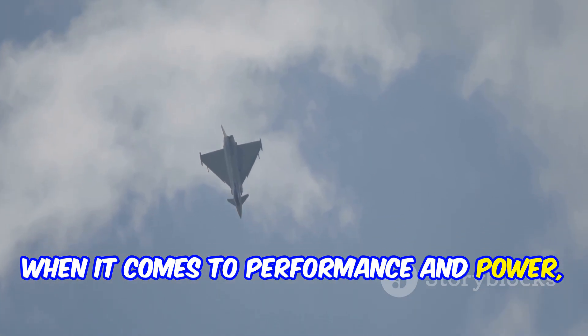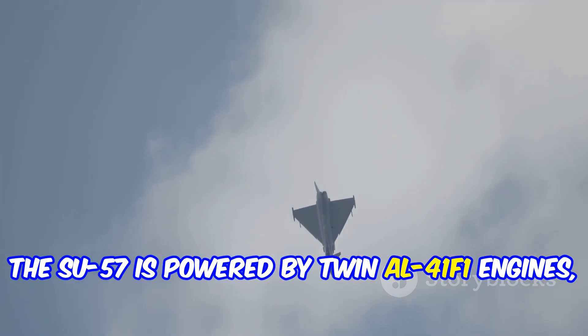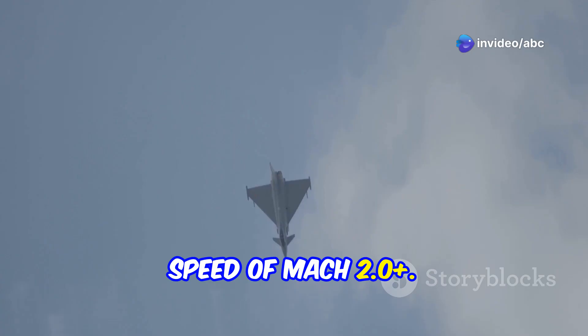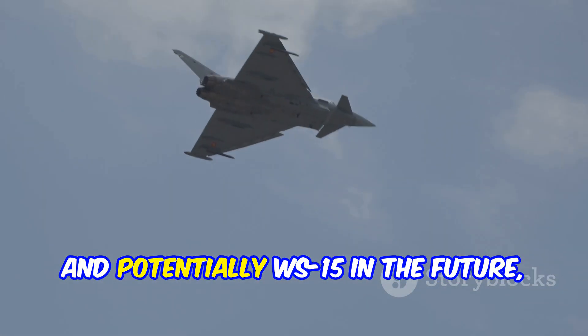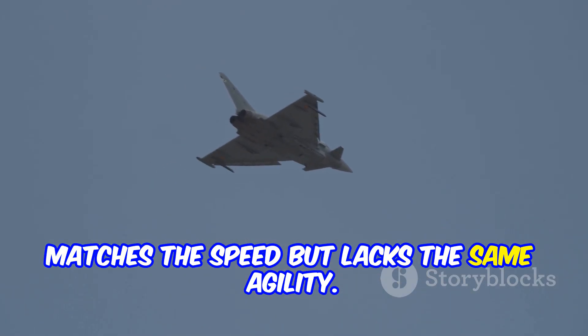When it comes to performance and power, the Su-57 is powered by twin AL-41 F1 engines, making it super maneuverable with a top speed of Mach 2.0+. The J-20, currently equipped with WS-10C engines and potentially WS-15 in the future, matches the speed but lacks the same agility.